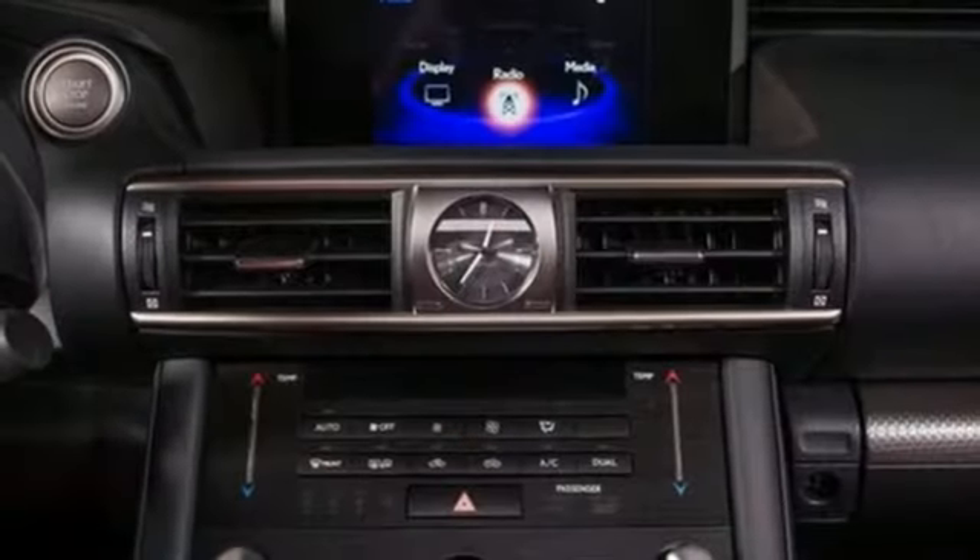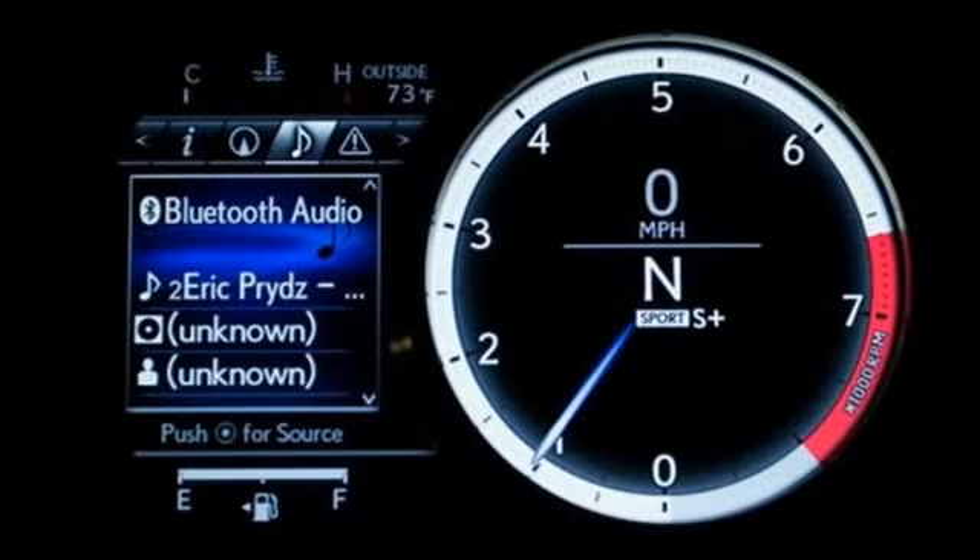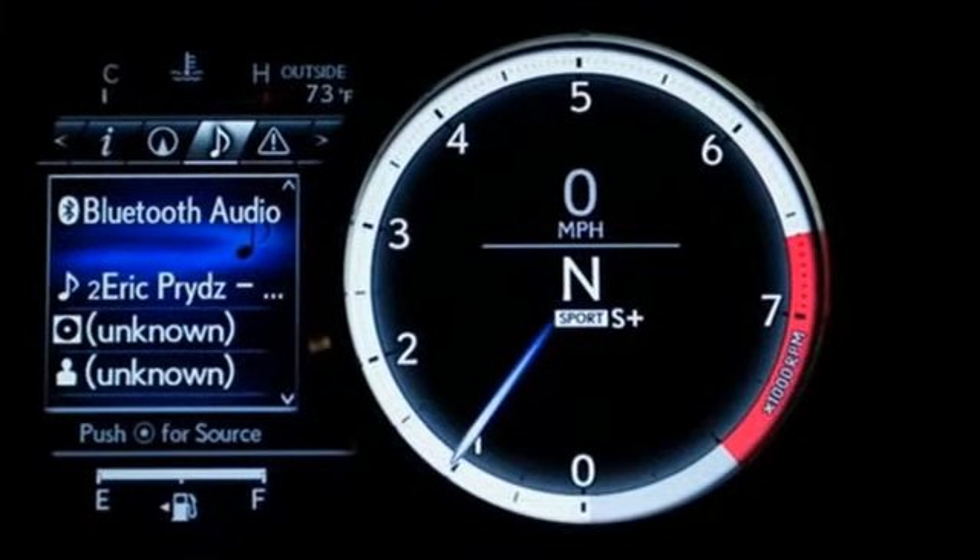Streaming audio, dual zone climate control, gas pressurized shocks, auto dimming rear view mirror, and LED low and high beam headlights.